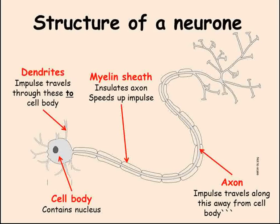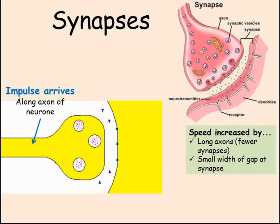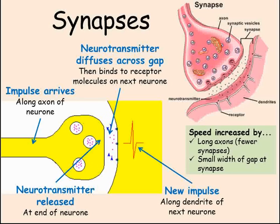The neuron has many branching dendrites to connect to many other neurons. Where one neuron connects to another, we find a synapse — a small gap between the two cells. The electrical impulse cannot cross the gap, so we need another way of passing the message on. The impulse reaches the end of the neuron, and small capsules of a chemical called a neurotransmitter are released into the gap. The neurotransmitter diffuses across the gap until it binds to special receptor sites on the next neuron, triggering a new impulse in that cell.